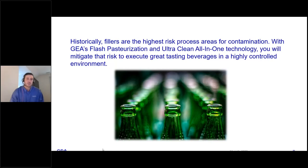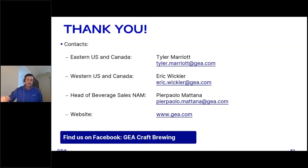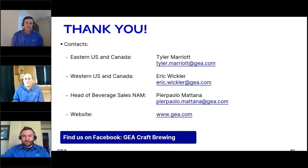In summary, fillers are historically the highest risk process areas for contamination. However, with GEA's flash pasteurization and ultra clean all-in-one technology, you will mitigate that risk to execute great-tasting beverages in a highly controlled environment. We would like to thank you for joining us today. If you have any questions or would like additional information, our contact information is listed here — please don't hesitate to reach out. Tyler is the East Coast Regional Sales Manager, Eric is the West Coast Regional Sales Manager, and Pierpaolo is the Sales Director over North America.